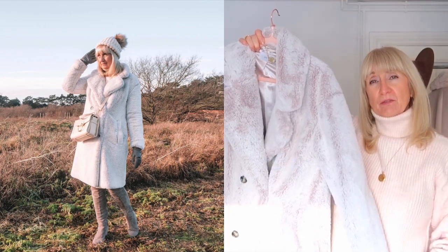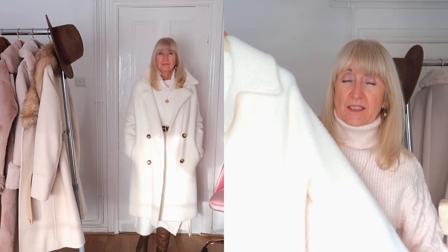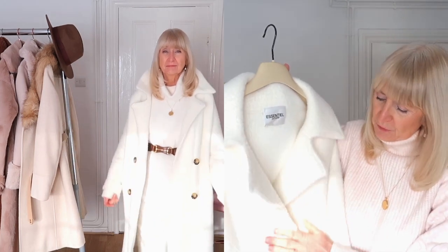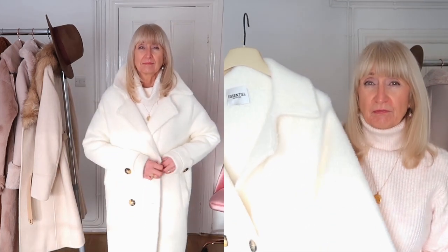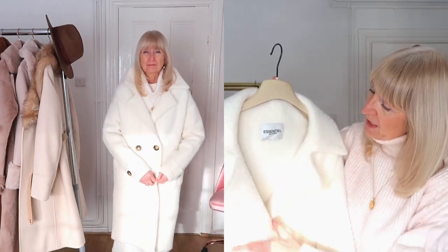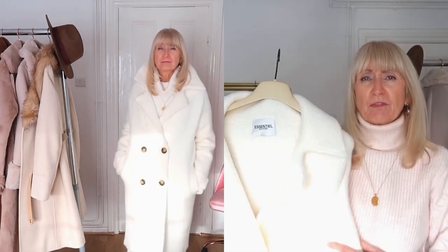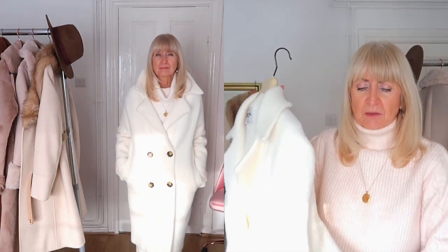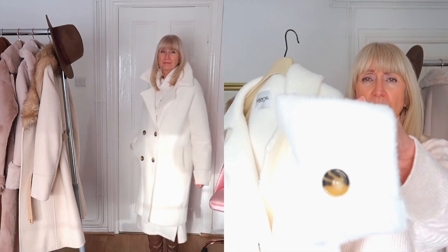My next coat is this winter white one which I got from Essential Antwerp, a little local boutique in Cardona. It's really beautiful quality — very heavy to hold. Winter white, which I absolutely love for winter. It's faux fur but done in a completely different way — a completely different texture — with beautiful button details. So gorgeous.